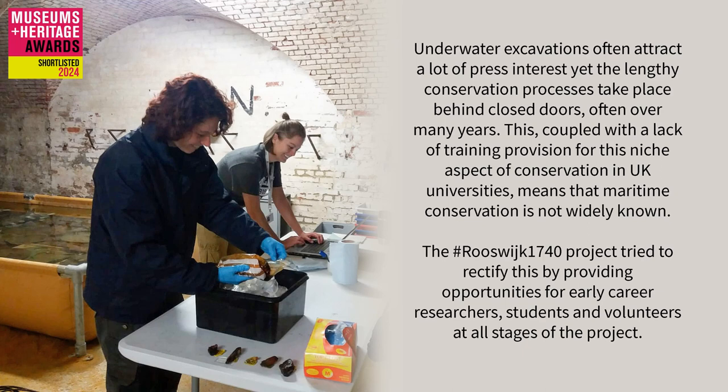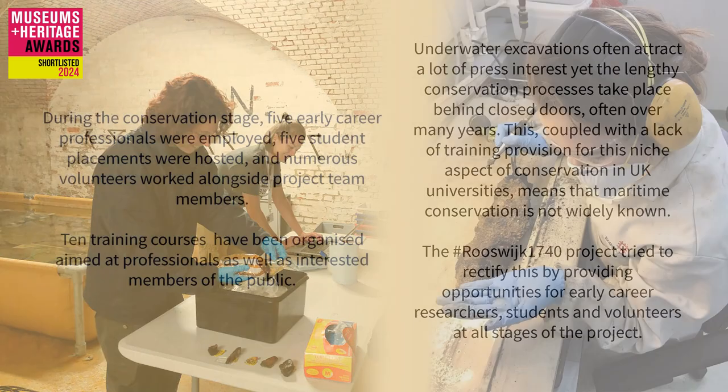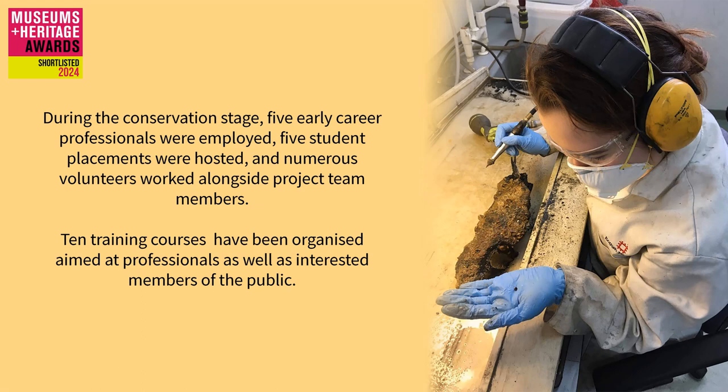The Rosevike 1740 project tried to rectify this by providing opportunities for early career researchers, students and volunteers at all stages of the project. During the conservation stage, five early career professionals were employed, five student placements were hosted and numerous volunteers worked alongside project team members. Ten training courses have been organised, aimed at professionals as well as interested members of the public.